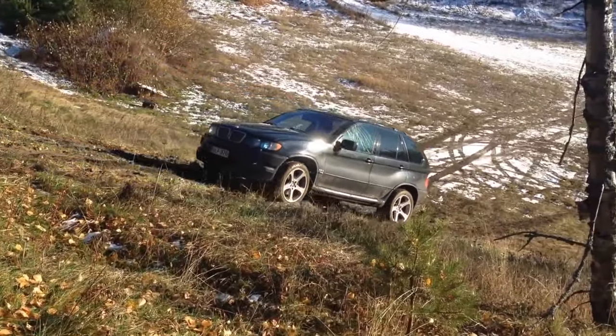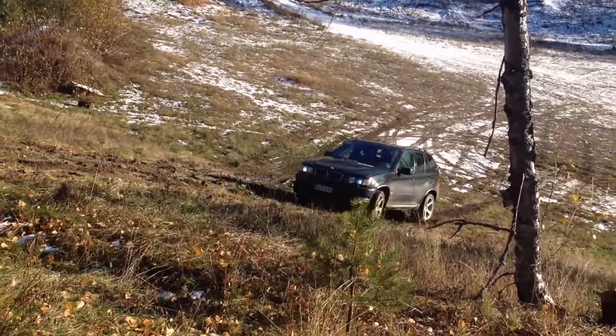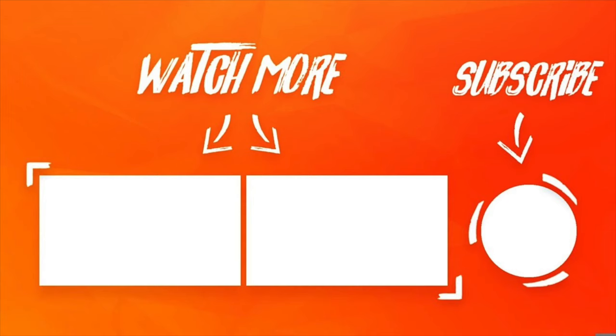Hopefully you learnt how BMW's model codenames work. Do you own a BMW? If so, comment below what codename it has.